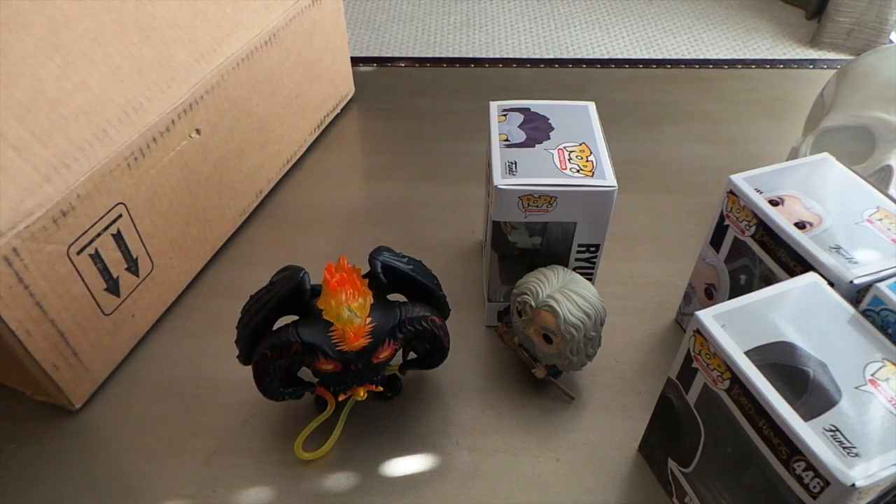Alright guys, as you can see Hot Topic — if the boxes don't take some major major damage — tends to come in pretty good. They don't put damaged pops into these boxes. So if your mailman isn't a complete savage you'll tend to get pretty nice pops. Thanks for watching and take it easy.